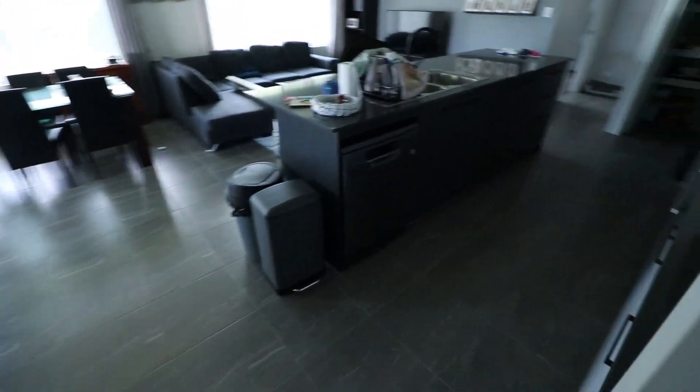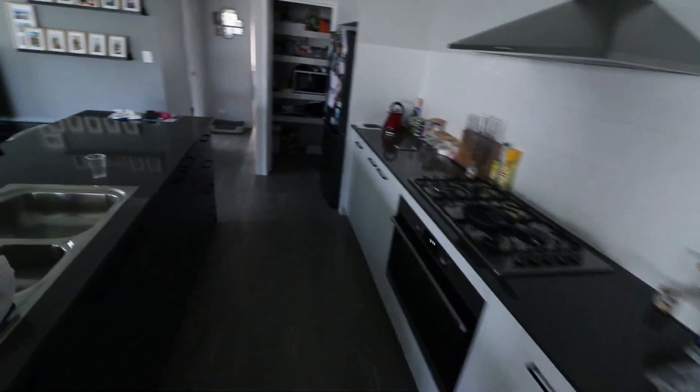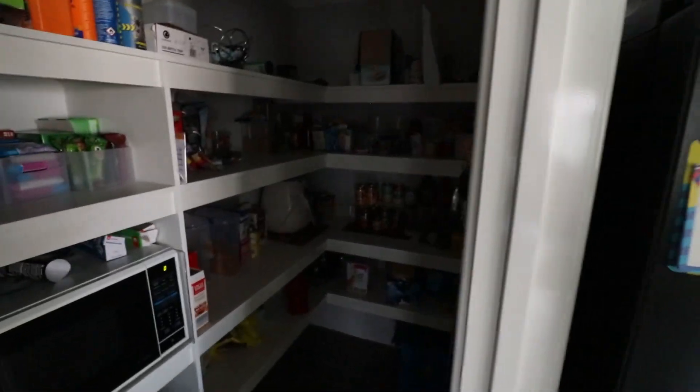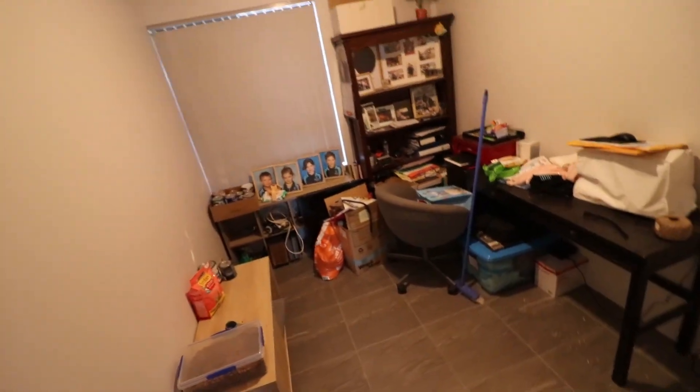Coming through the rest of the house — not the kitchen — walking pantry. We have our office which we are kind of currently using a little bit for the cats and whatnot, but that's the office.